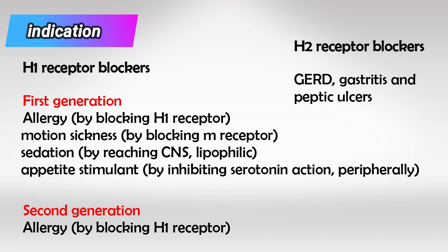Anti-H2 receptors work in the stomach to decrease acid secretions, so they're used for peptic ulcers, gastritis, etc.